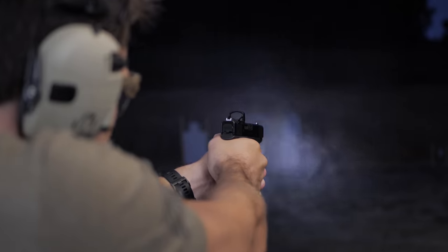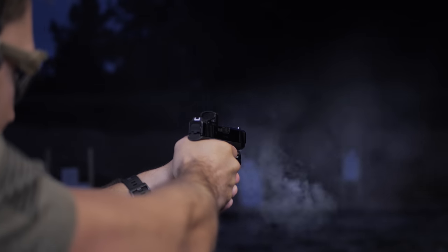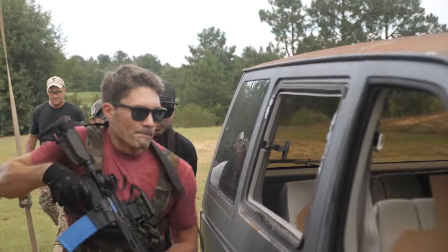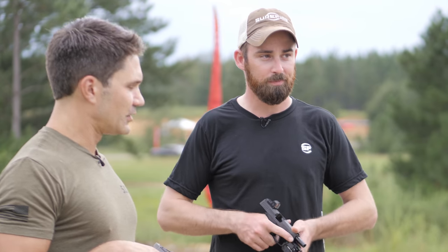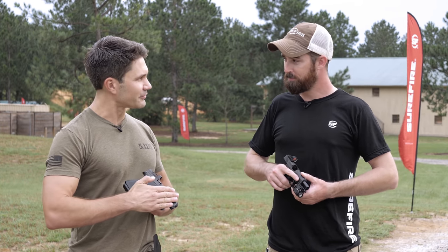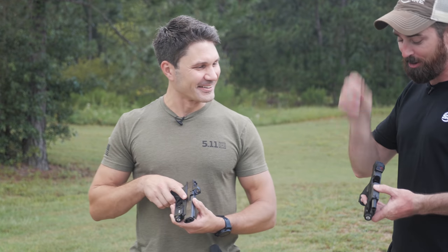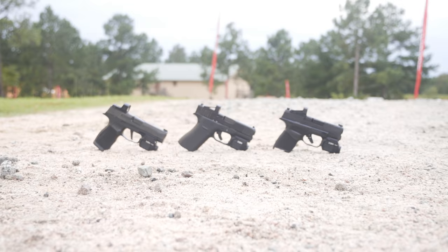We'll be doing some vehicle takedown stuff with Bill Blowers, some concealment and combative stuff with Bill Rapier, some CQB as well, and all of it's going to have some force-on-force components so it should be a lot of fun. And we're going to be doing some shooting with — I should have concealed it a little bit — with the new Surefire subcompact light.